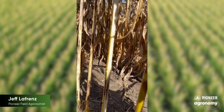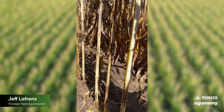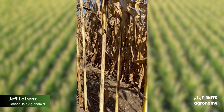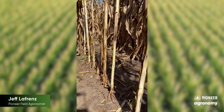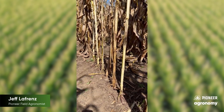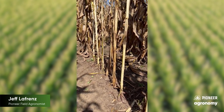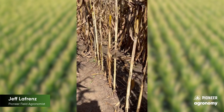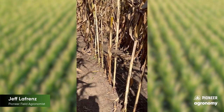I did a bunch of splitting — split about nine or ten in a row — and was surprised to see that many tunnels, multiple per plant, on a lot of the plants. This is just one spot in the field, but it gives me a heads up that we should continue to help our growers know what's going on out there and have them keep monitoring for stalk damage.